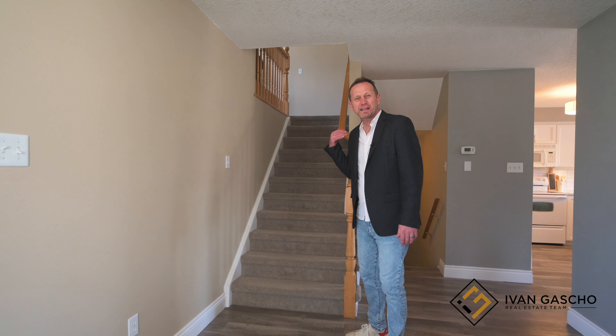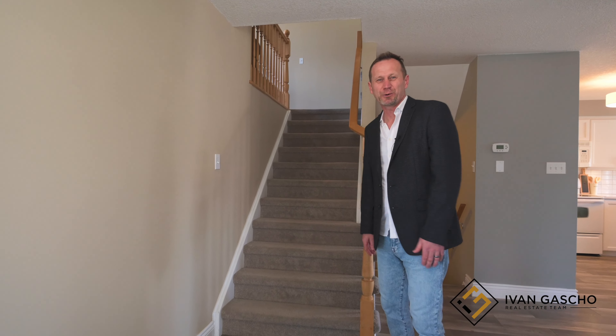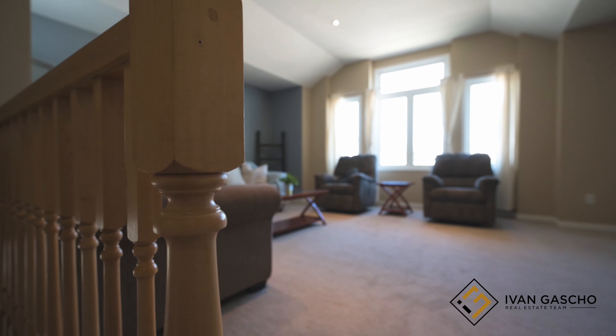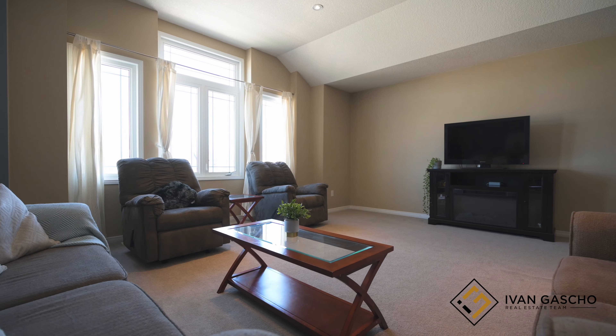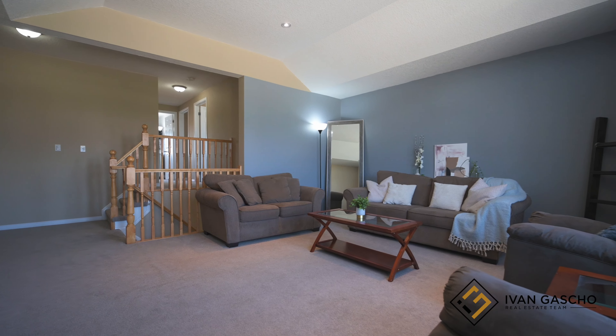Head on up this flight of stairs to another bonus family room. This is a perfect place to hang out with family and friends, stream movies, or on a game night cheer on your favorite team.